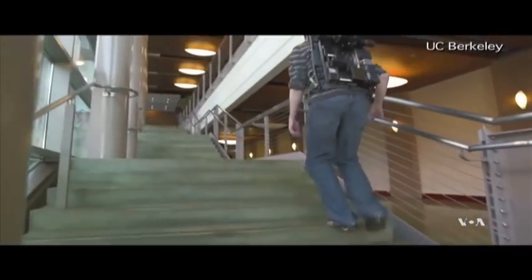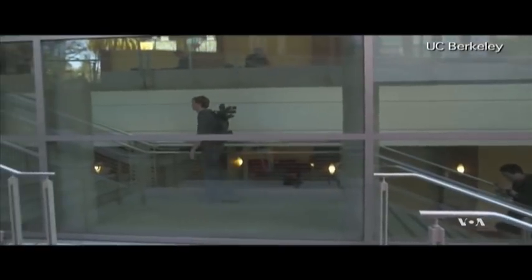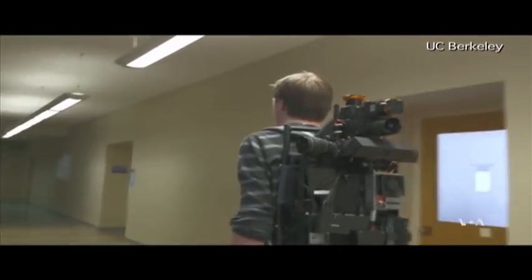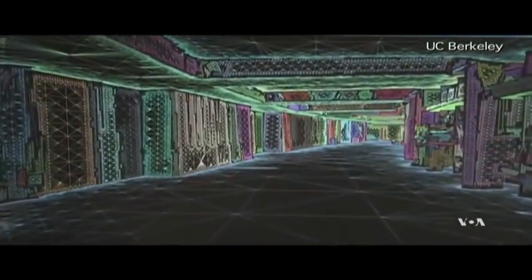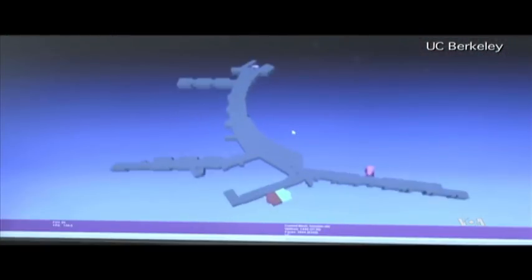When they're building new construction, it would be great to have a model of the ducts and the pipes before the walls are closed up, so in later years you know where everything is. Researchers say they are now trying to lower the backpack's weight from 15 to about 10 kilograms. The projected price of about $20,000 is still high, but they predict the device will be available for loan at a more affordable sum.